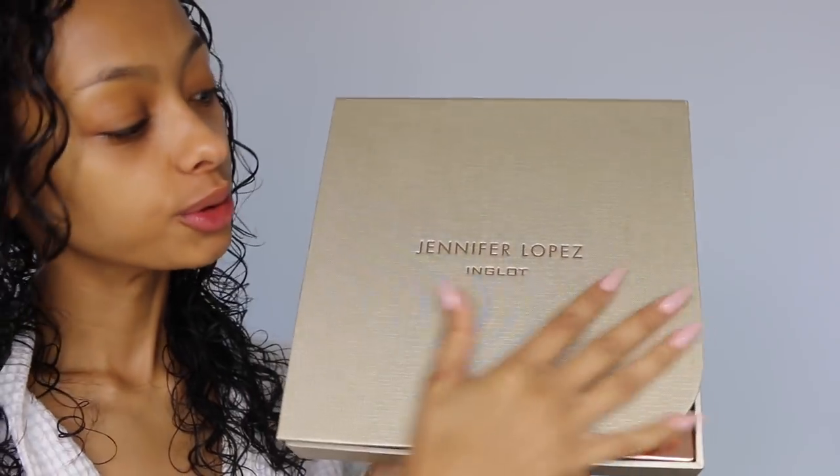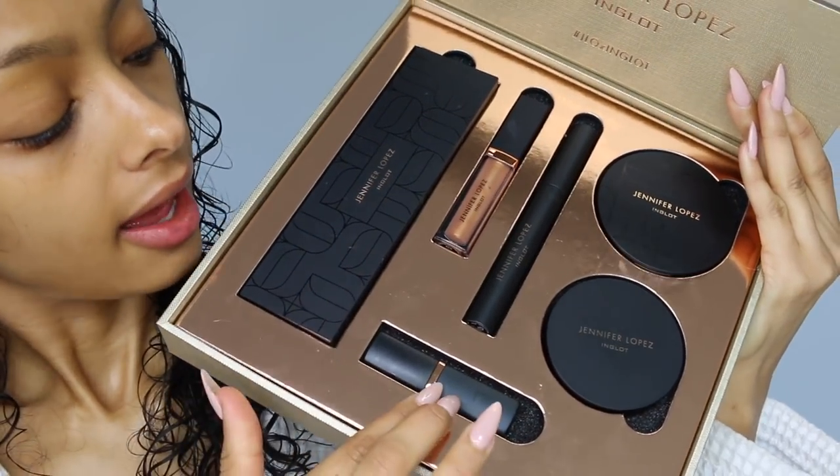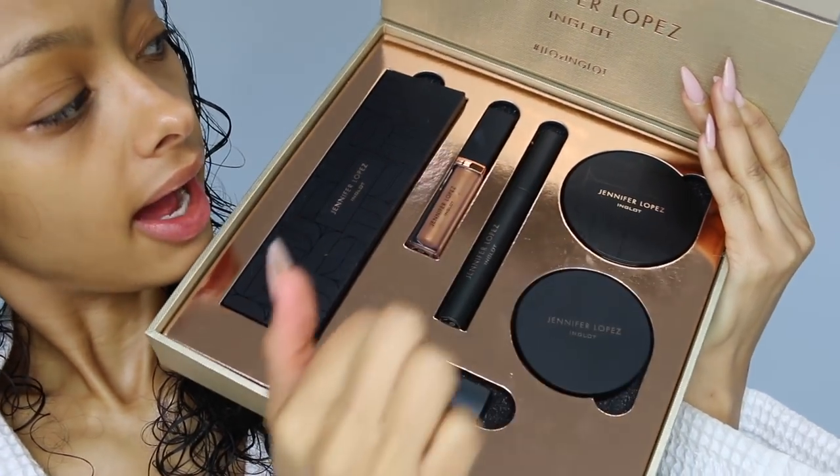I am getting ready to go to an event later on, so I thought why don't I sit down and film myself getting ready and trying out the collection. This is how it came — all lovely gold packaging, of course, because JLo is known for just being a golden goddess. You open it up and inside we've got an eyeshadow palette, a lipstick, lip gloss, mascara, highlighter, and a bronzer. I'll take bits and bobs of what I need and share my thoughts as I go.